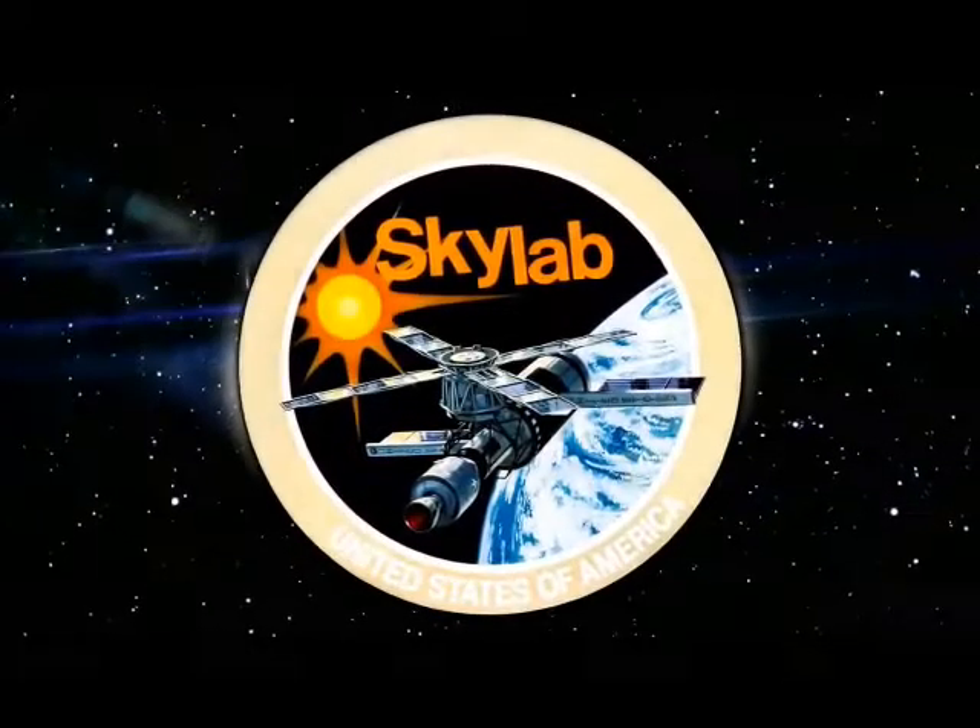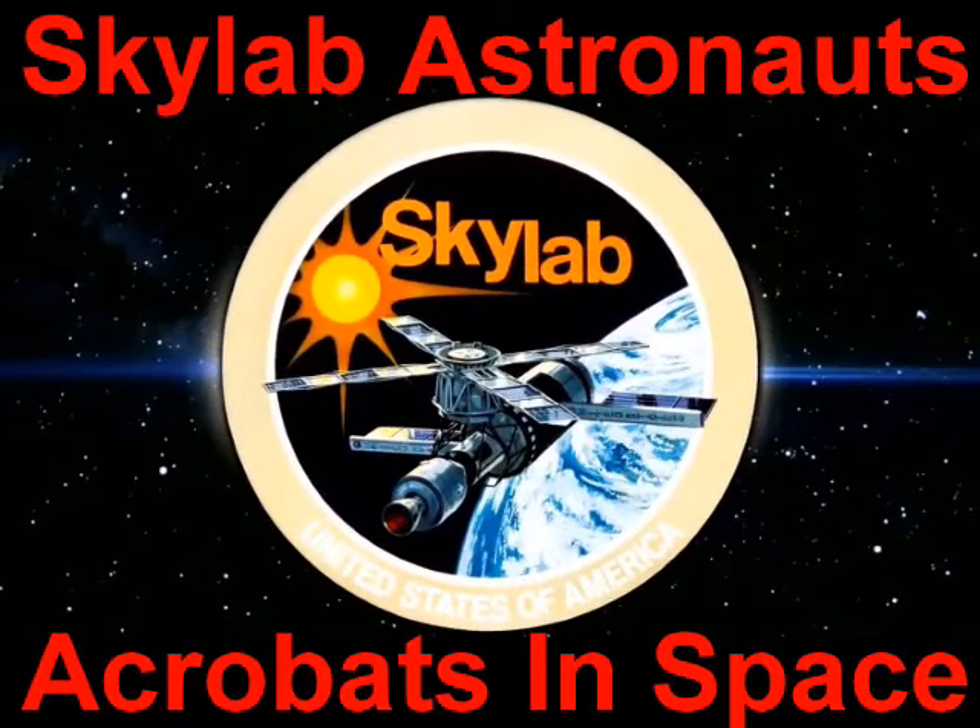Hi, I'm Phil Constantine with Travels with Phil. This video is about Skylab, the Skylab astronauts — acrobats in space.